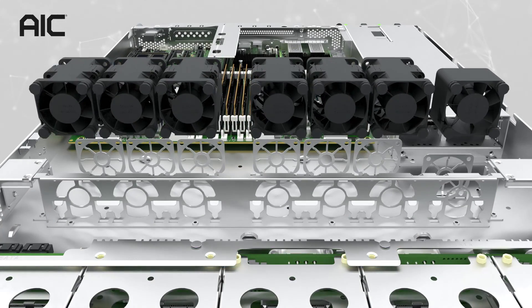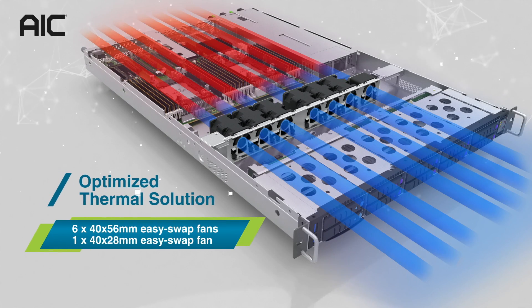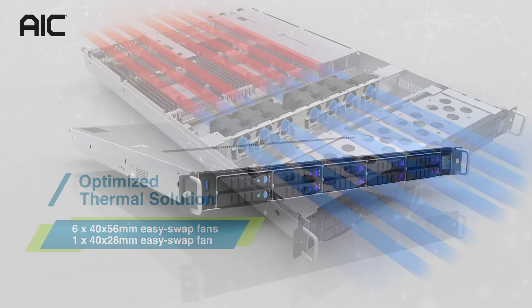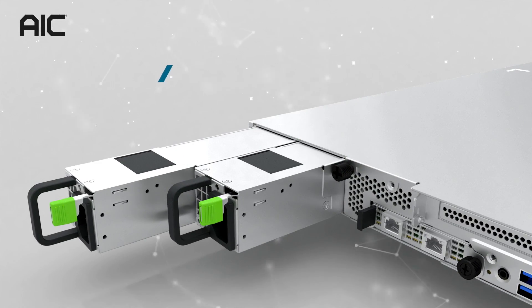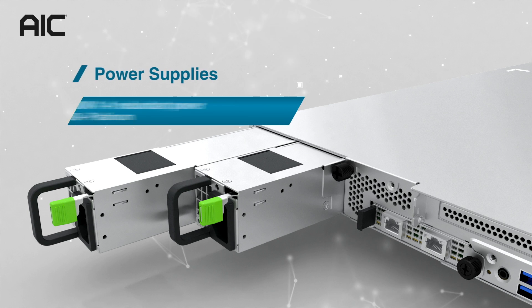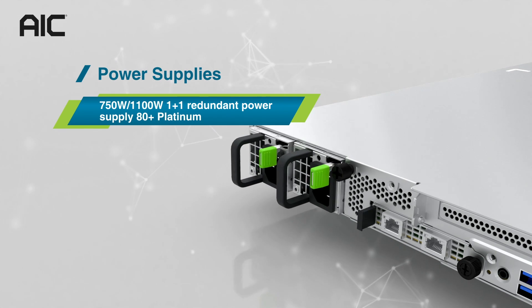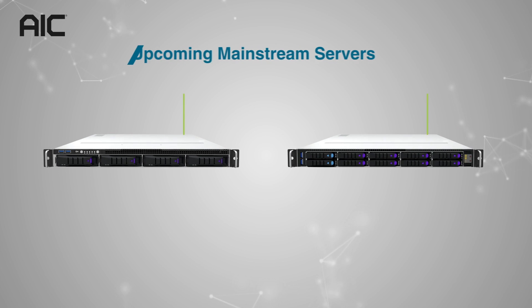Designed with an optimized thermal solution, the systems are equipped with six 40 x 56-millimeter EasySwap fans and one 40 x 28-millimeter fan. For the power supply, the systems provide 750-watt or 1,100-watt 1+1 redundant power supply, 80-plus platinum, for different SKUs.